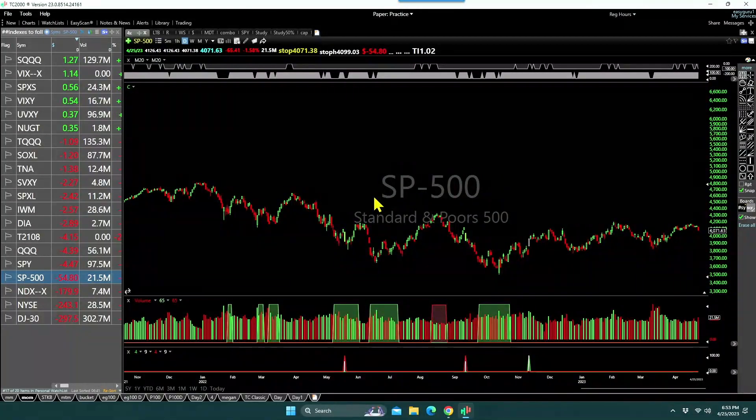Let's look at the market and see where it is going and what is happening. In order to see that, let's look at TC2000 and see the SPI.